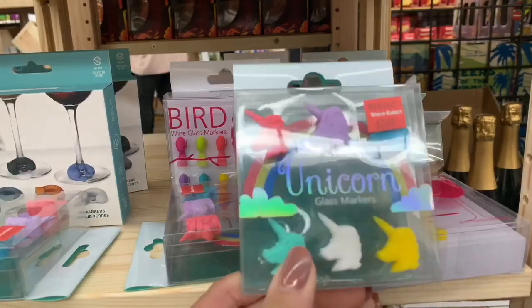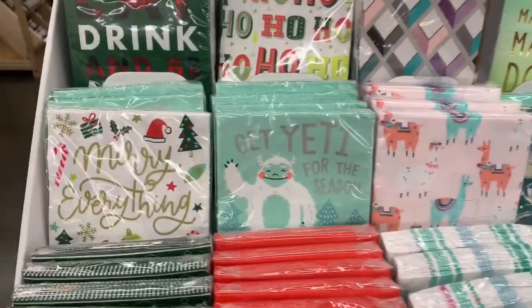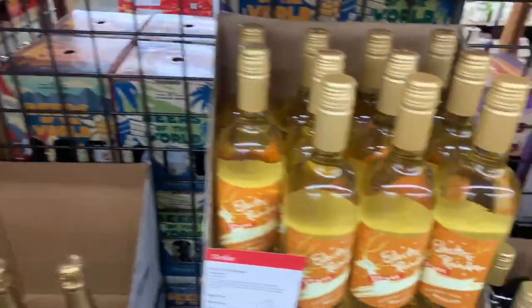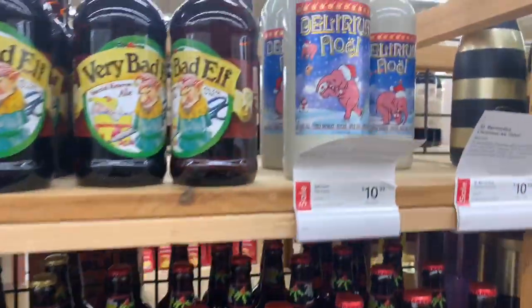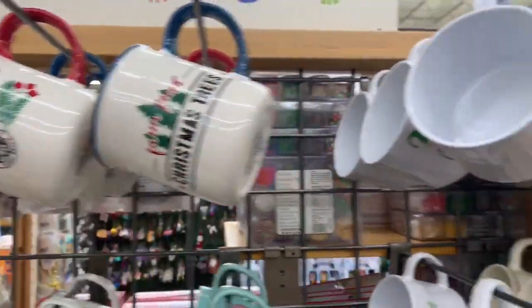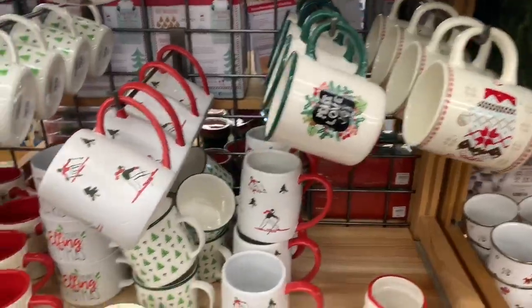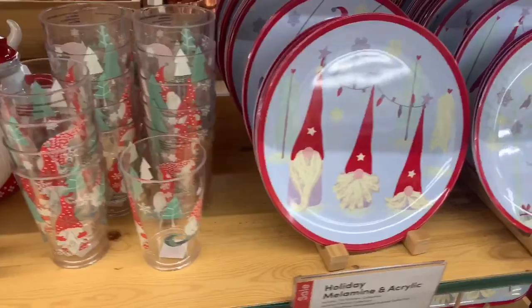They also had cute little wine glass markers so you can know whose glass is whose at a party — I thought that was really cute. Of course they have more holiday stuff like napkins. They even had holiday beer and wine, which I thought was really cool — great to bring to a get-together. A lot of the holiday plates, cups, and mugs were already on sale, some 40% off, and I'm going to show you some stuff that was 50% off. A lot of holiday items are currently 40 to 50% off.